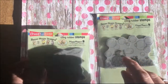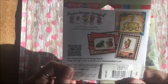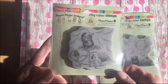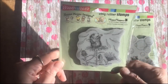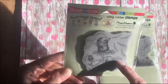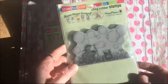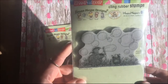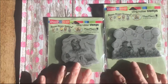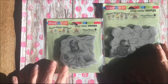The giveaway is for these stamp sets and there will be two winners. This stamp set is a cute little mouse and it's called 'She Loves Me' — like she loves me, she loves me not. And then this stamp set is called 'Blowing Bubbles' — it's the mice blowing some bubbles.